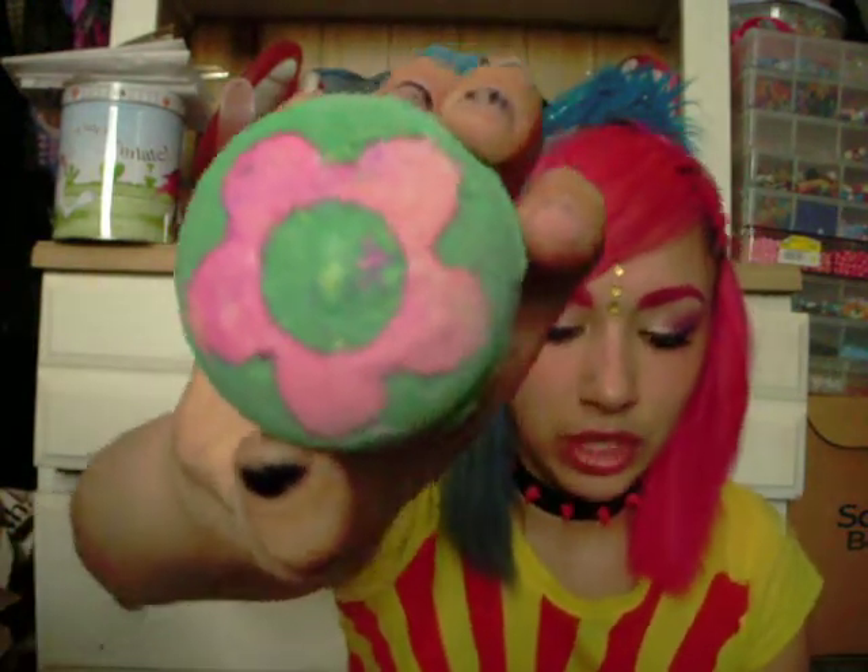I'm going to start out with the bath bomb called The Secret Garden. This one's really pretty because when you put it in the water, it fizzes but you can still see the flower on top of the water. There's also a surprise inside, which is really awesome.